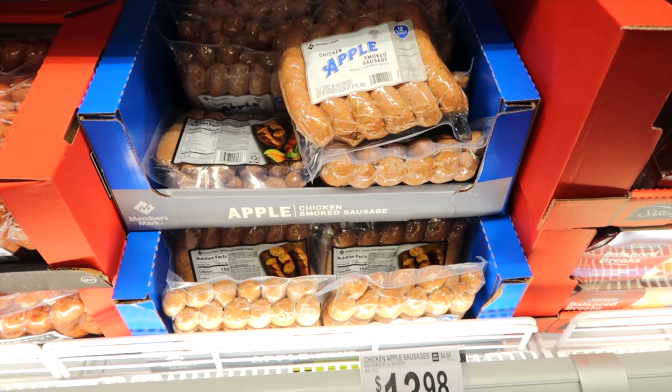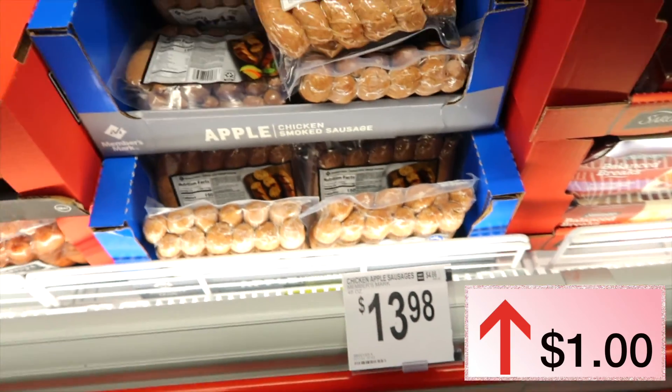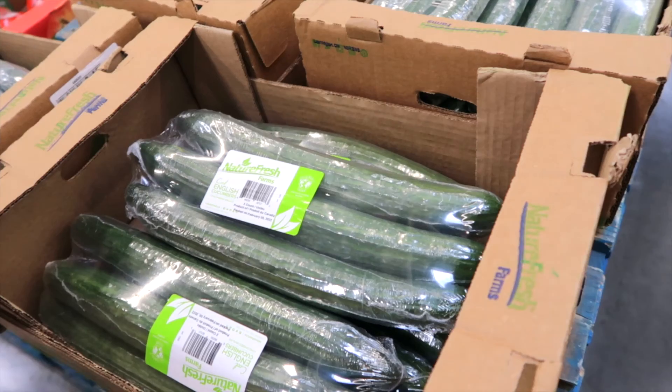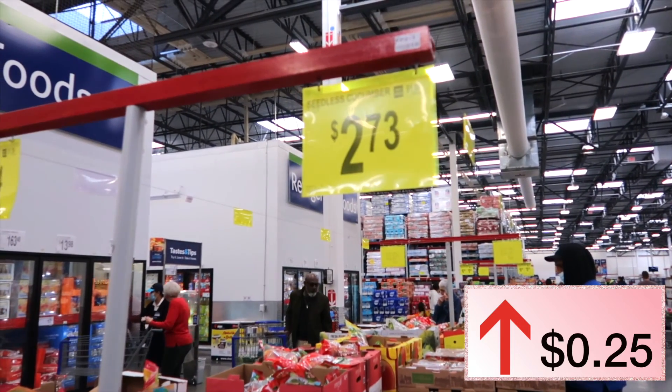This pack of chicken sausage was $12.98 last year, this year it is $13.98 — up a dollar. Garden salad was running $1.68 last year — price dropped. English cucumbers last year were $2.48, this year they are up a little bit at $2.73.